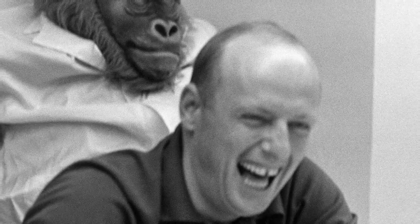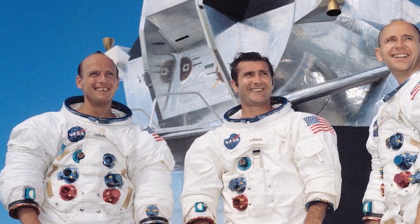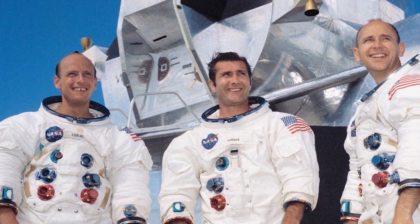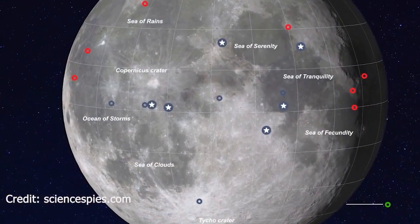This is Kennedy Launch Control. On the morning of November 14th, 1969, the crew of Apollo 12 — Pete Conrad, Richard Gordon, and Alan Bean — prepared themselves for a trip to the Ocean of Storms on the lunar equator.